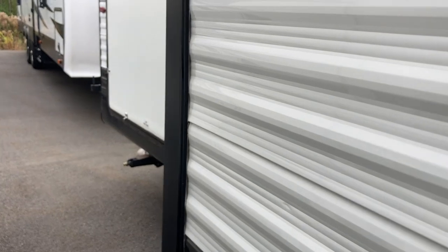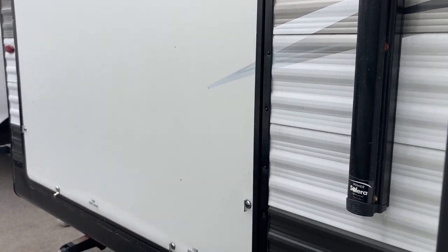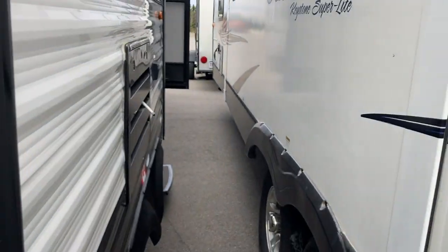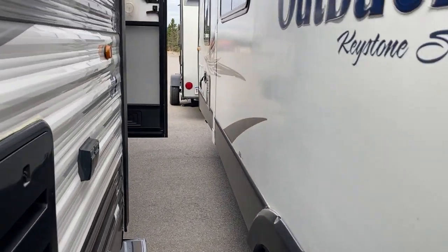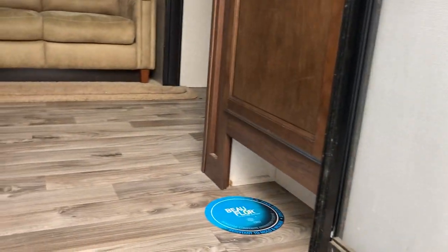We're a little tight on space here today, but I do have pictures up online of this nice full-featured outside kitchen. You can take a look at that in the pictures online, but there is a free-running sink in there as well as a fridge and a pullout burner, so you can do your cooking outside.